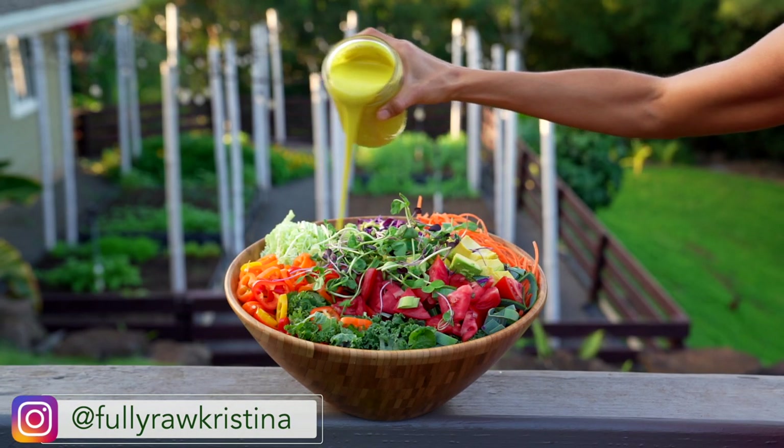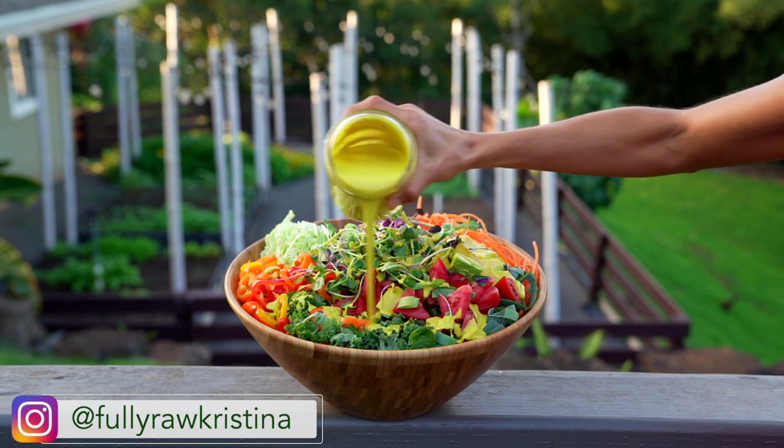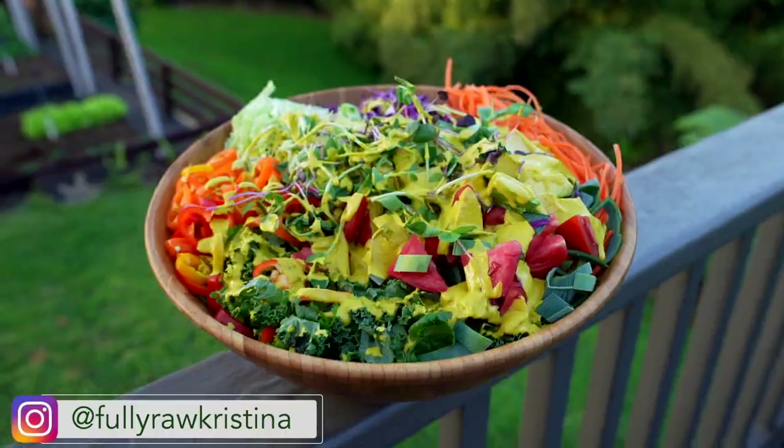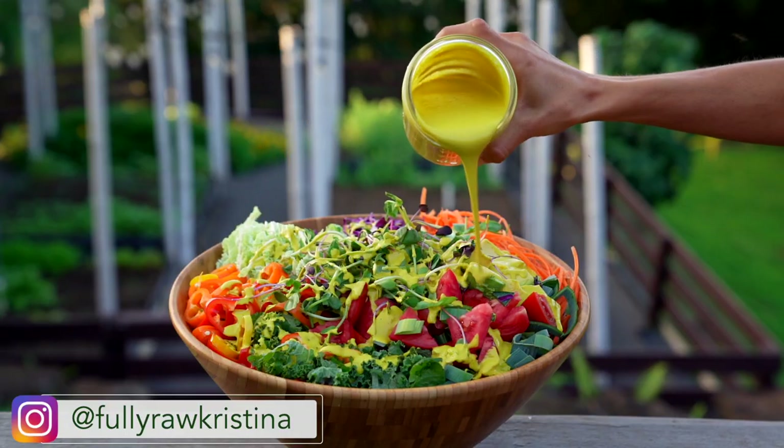Aloha my friends! Kristina here and I'm so happy to share with you what I'm eating for dinner tonight along with my new favorite dressing recipe. I'm completely obsessed with this dressing. I've been eating it every single night for the past week and it's become one of my new favorites. If you like pumpkin and if you like turmeric, then this one's for you.